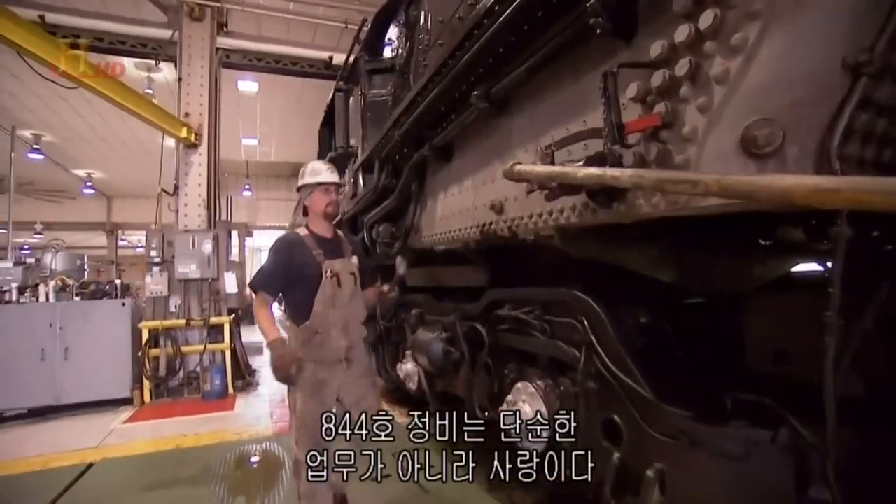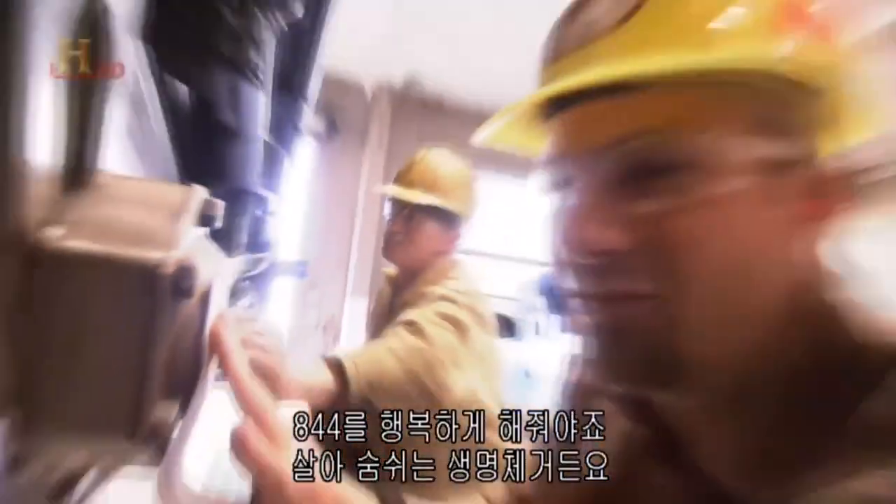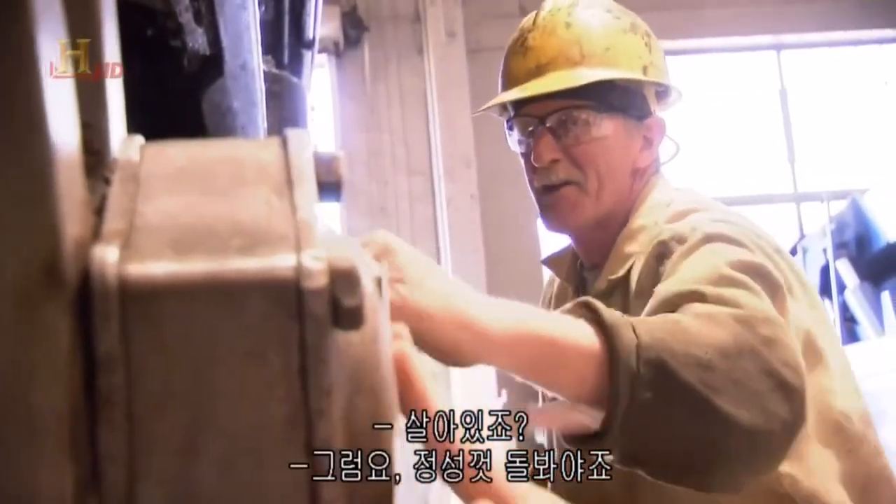For the Union Pacific steam team, caring for the 844 is more than a job — it's a labor of love. It's gonna make her happy. She's a living, breathing creature. She's alive! You've gotta treat her right.